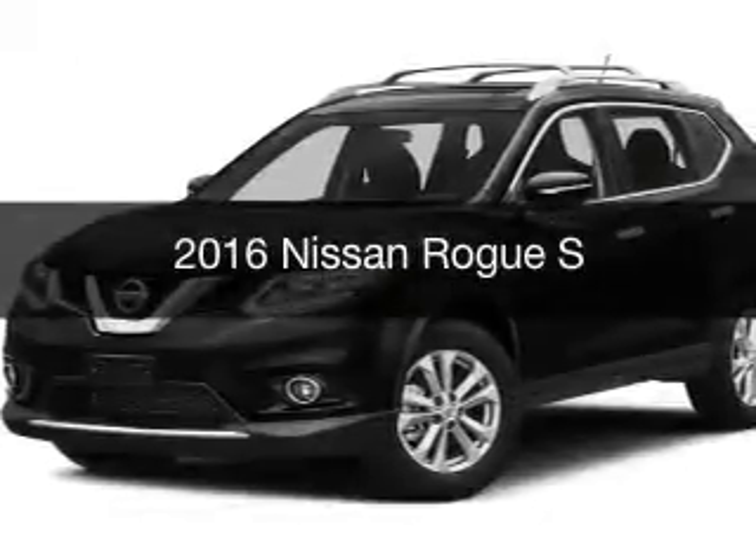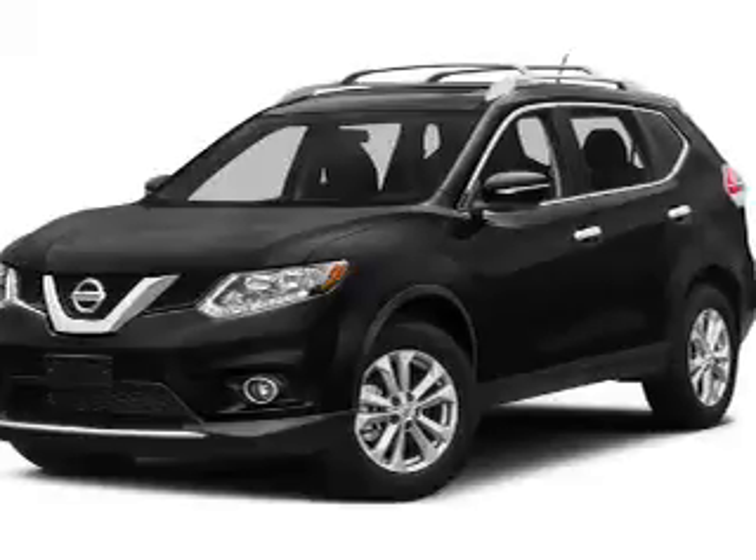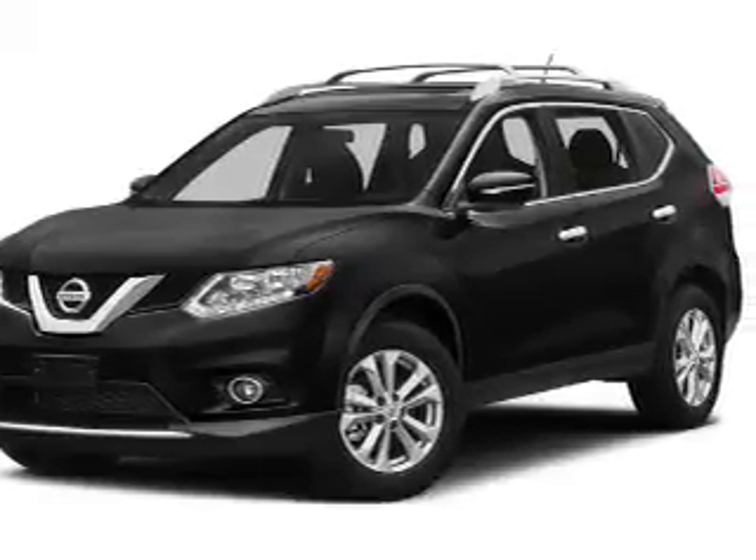This is a new 2016 Nissan Rogue. It's powered by all-wheel drive, engine, and an automatic transmission.